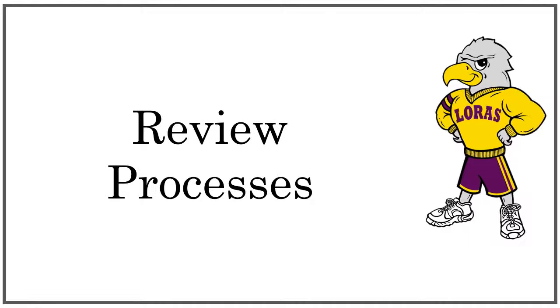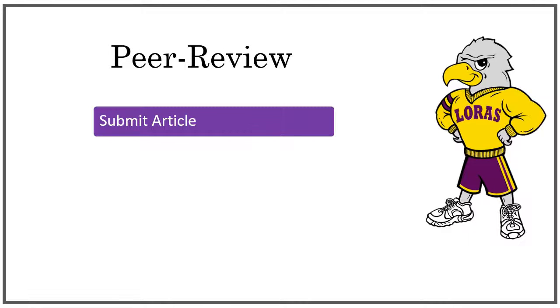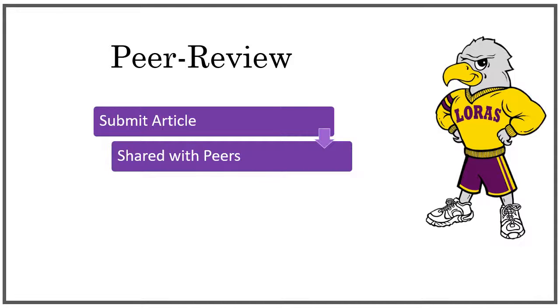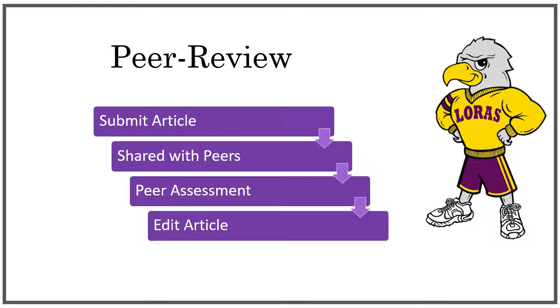There are two main review processes that publishers use before they print a book or an article. Scholarly articles go through a process called peer review. After the author submits a manuscript to the publisher, it is shared with other researchers working in the same field and area of study. Those researchers read the article and assess whether their research meets the standards for research in that field. Based on their assessment, the publisher then decides if the original author needs to make any changes to the manuscript before it can be published.